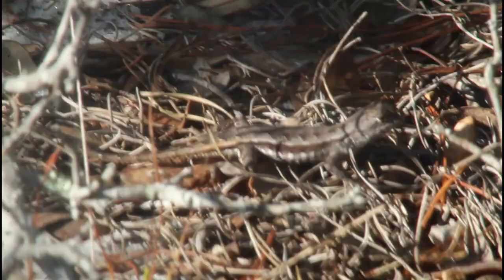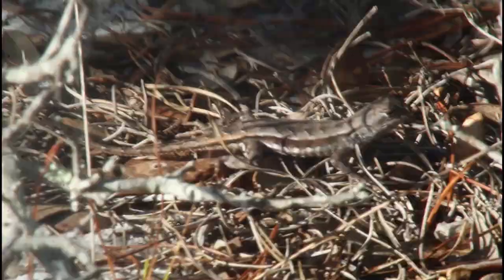Some of the best finds of the day in my opinion though were on the ground, like these Florida scrub lizards, which are actually in the same family as the fence lizards, spiny lizards, and horned lizards. These are an endangered species, so it was great to see two of them in close proximity to one another. I only ever see these guys on the ground, and in my opinion they have almost perfect camouflage in the sand and leaf litter that they live in.